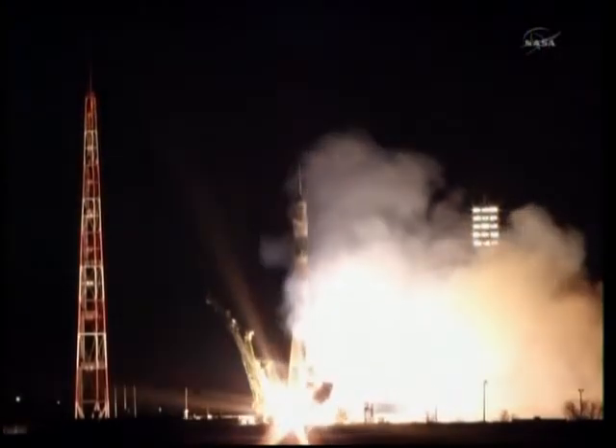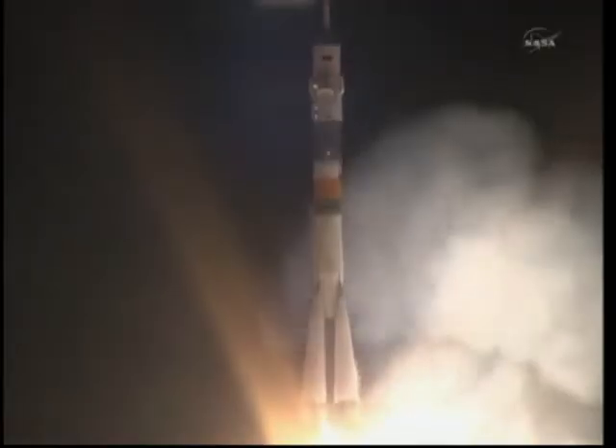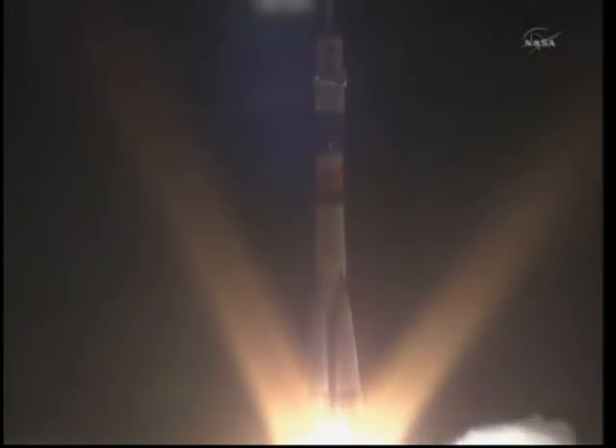And liftoff, liftoff of the Soyuz rocket as Ron Guerin, Alexander Samakutayev, and Andrey Borisenko begin their journey to the International Space Station.